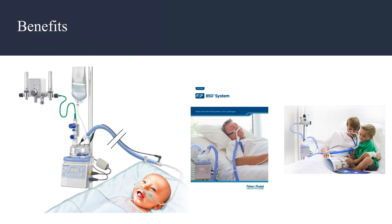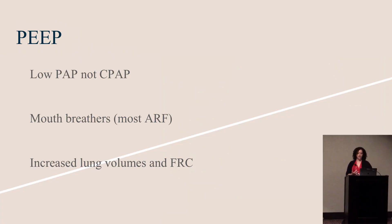High-flow nasal cannula systems can be used from the neonatal population all the way to the geriatric population. The patient can eat, sleep, and talk — it's very comfortable. This is definitely not CPAP, rather low PAP, and it's definitely not PEEP. A study showed that at 45 liters a minute, only about 2.5 centimeters of water of pressure was generated — and that's with the mouth closed. Many patients in respiratory distress don't breathe with their mouth closed. It has been shown, however, to increase lung volumes on x-ray and increase functional residual capacity.